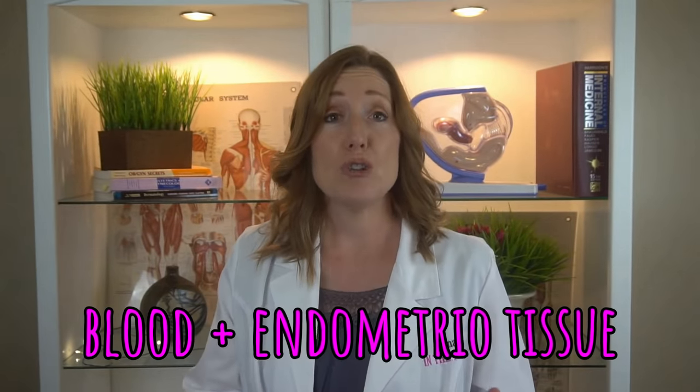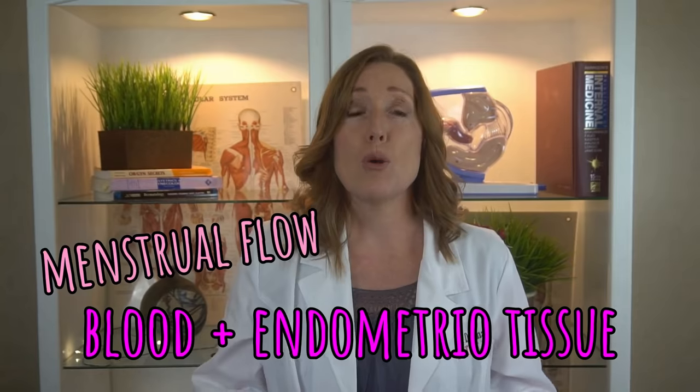In order to answer this, let's go over what your period blood is. It's a mixture of blood and endometrial tissue — we call it menstrual flow or menstruation. In your cycle, after you've had a period, the inside lining of your uterus called the endometrium slowly gets thicker to get ready for implantation for a fertilized egg.